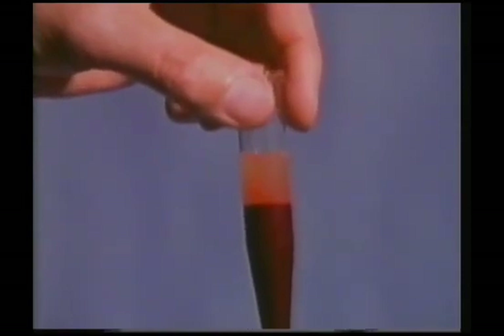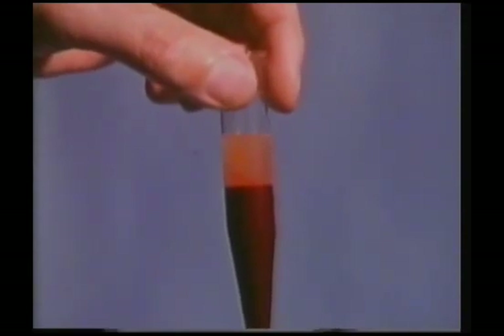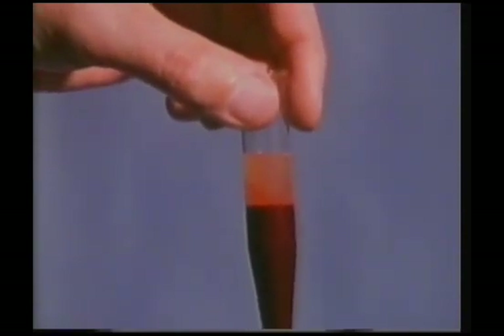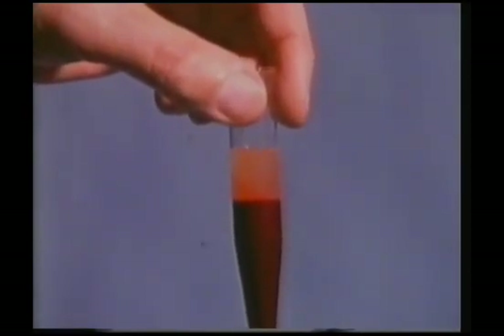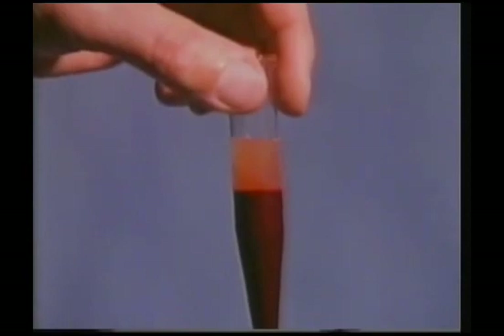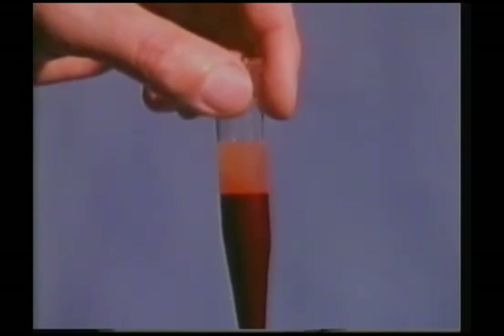You can see that the blood has separated into two layers. The solid matter at the bottom contains the red blood corpuscles, which carry oxygen from the lungs to the rest of the body, and also other particles which we'll meet in a later programme. The yellow liquid above is the blood plasma. The blood carries away many of its important cargoes, other than oxygen, dissolved in this liquid.